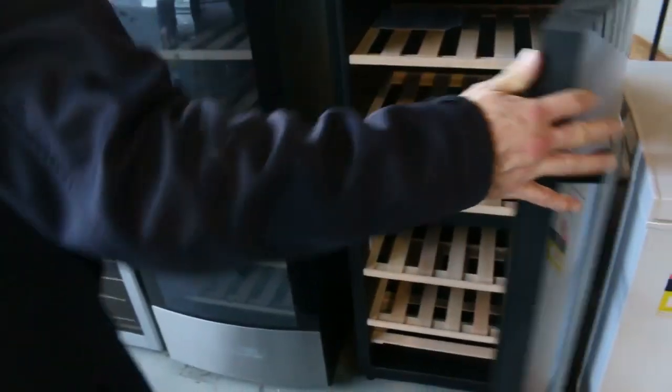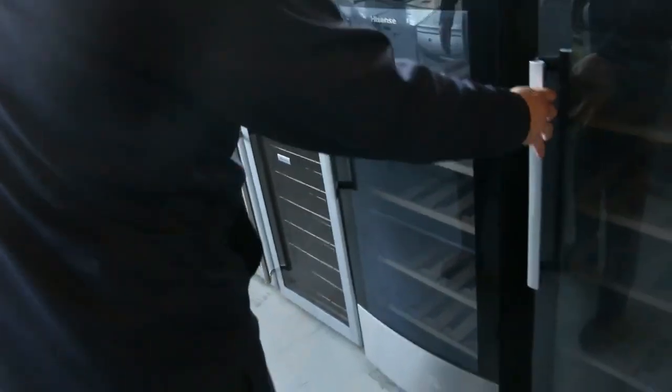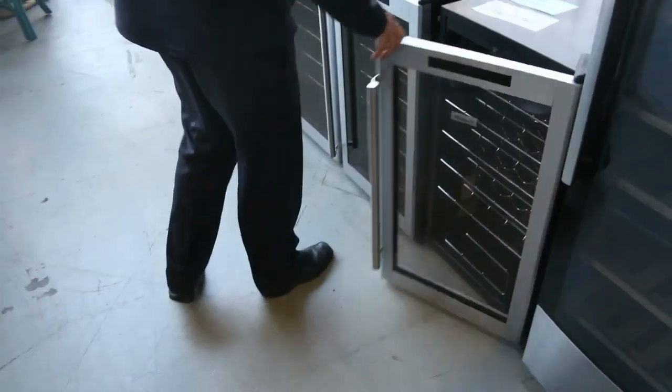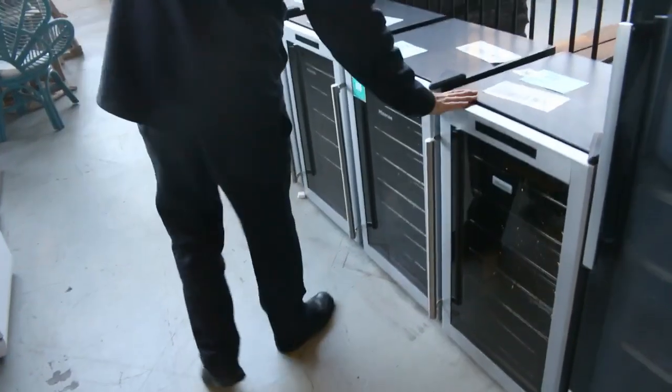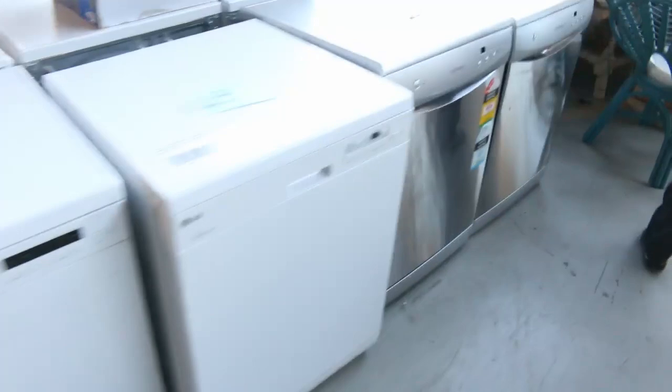Beautiful wine fridges on this side — we've had heaps of these go through and they've sent more in. The large 58-bottle model goes for around $300, and the 29-bottle model starts at around $190 to $200.